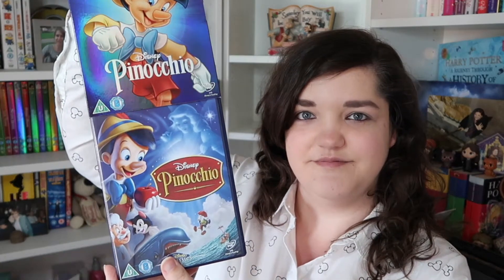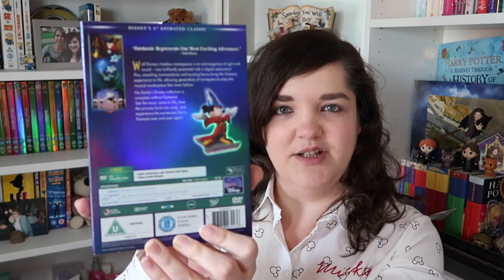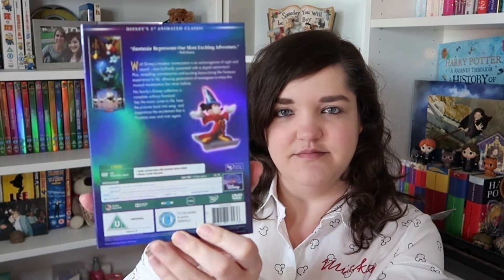Number three, we are sticking with the blues and it's the first one in the collection that I've not actually seen yet — it's Fantasia, with the main man himself. There's the front cover, the back is a little bit plain on this one, and then the actual DVD cover. For number four, we're changing colors — we've got purple for Dumbo.